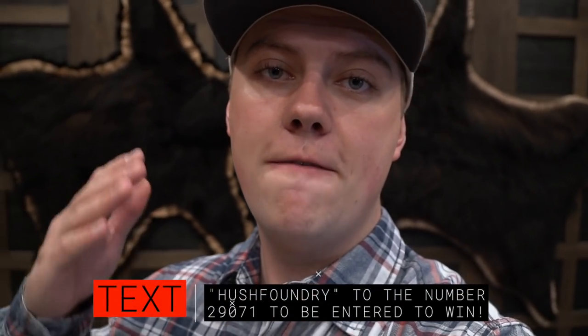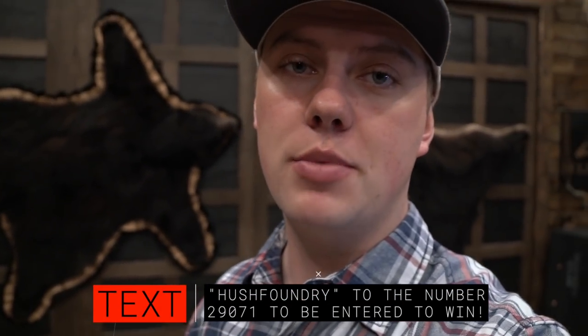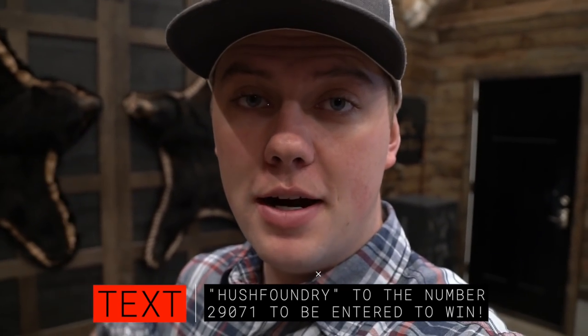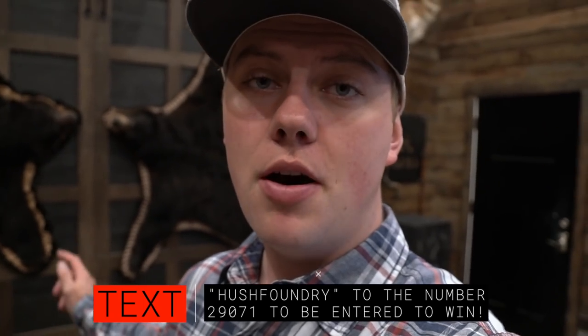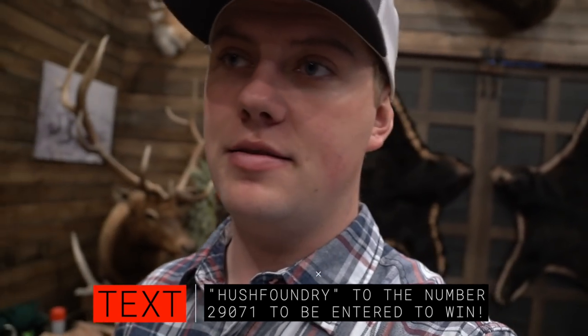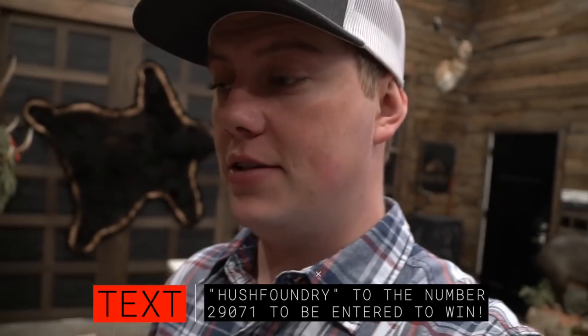To get entered for this giveaway and future giveaways, all you have to do is text HUSHFoundry — one word — to the number 29071. You will be entered to not only win a pair of First Light Foundry pants, but also future giveaways. We've given away a ton of different things, and it's no purchase necessary. All you have to do is be a member of our text group. So with that being said, welcome to the video.